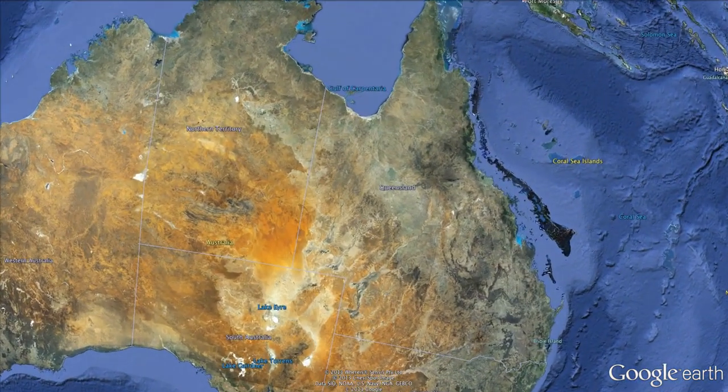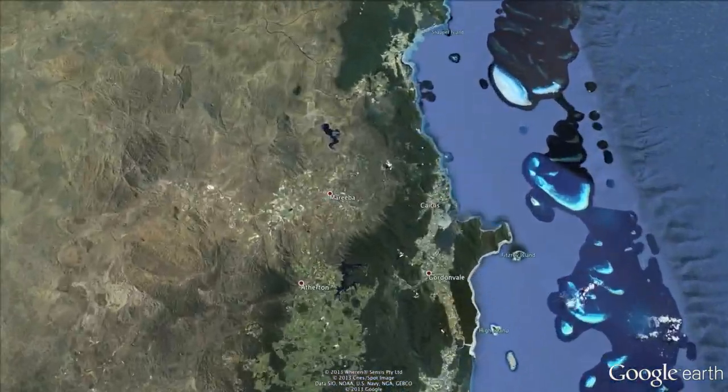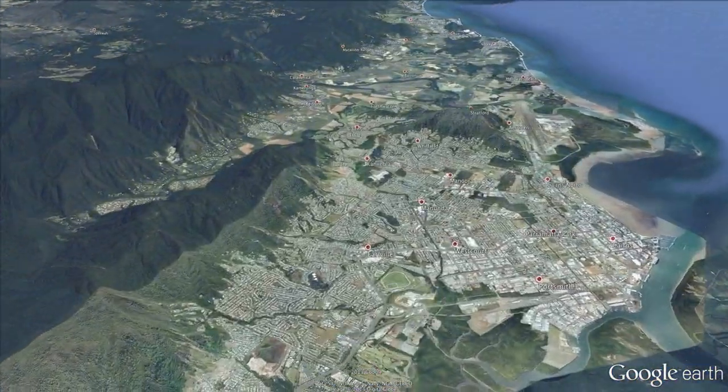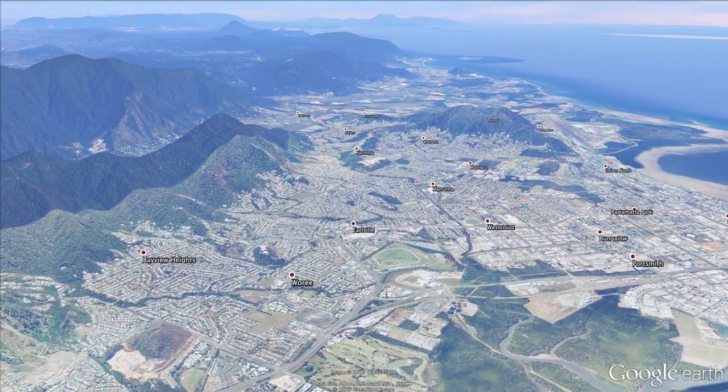With the Daintree Rainforest to the north, the Great Barrier Reef to the east and the Atherton Tablelands to the west, Cairns' location is spectacular. The small port city is your gateway to tropical North Queensland.